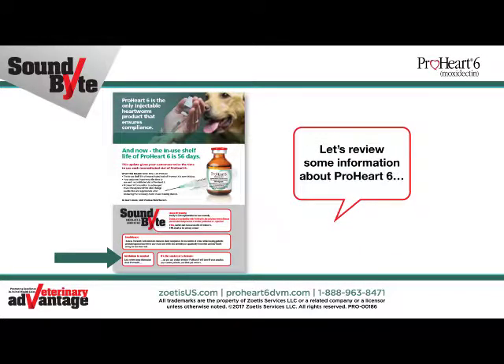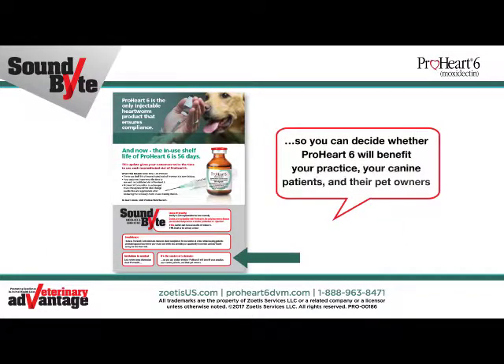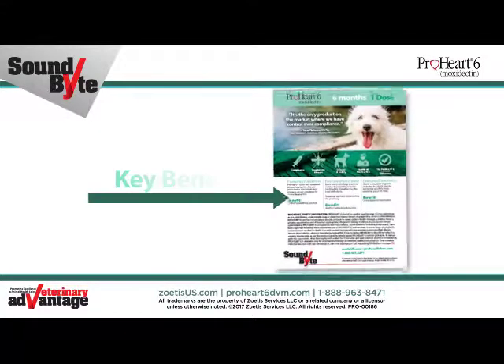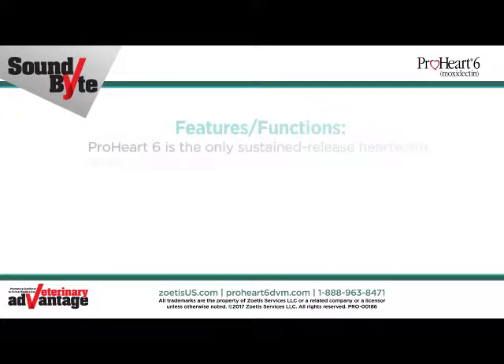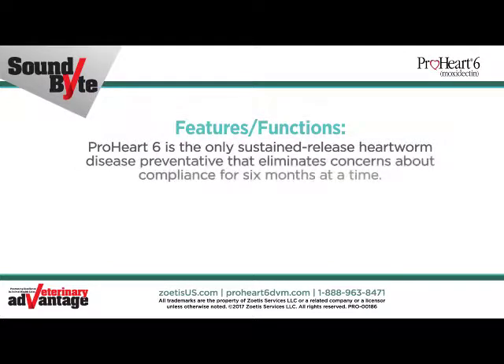Let's review some information about ProHeart 6 so you can decide whether ProHeart 6 will benefit your practice, your canine patients, and their owners. Now we'll review the key benefits of ProHeart 6. ProHeart 6 is the only sustained-release heartworm disease preventative that eliminates concerns about compliance for six months at a time.